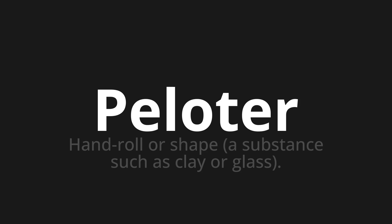Let's say it all together: Palote. One more time: Palote. Thank you for joining us on this adventure in pronunciation.